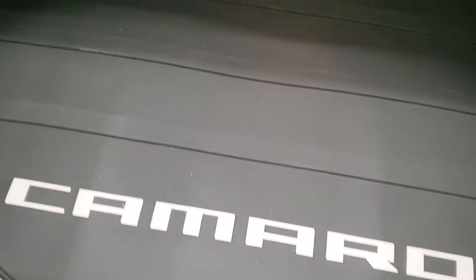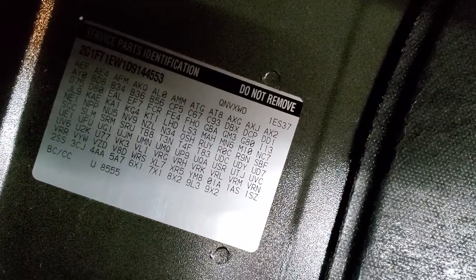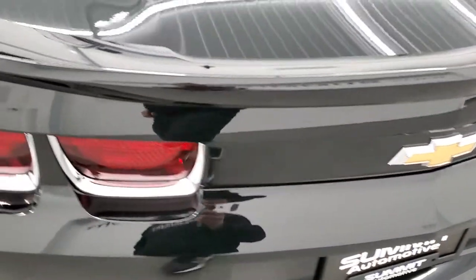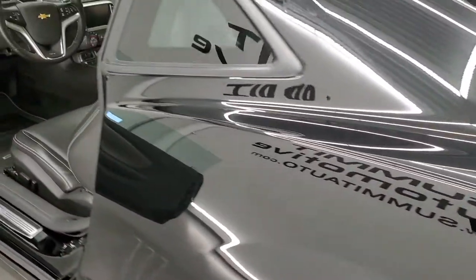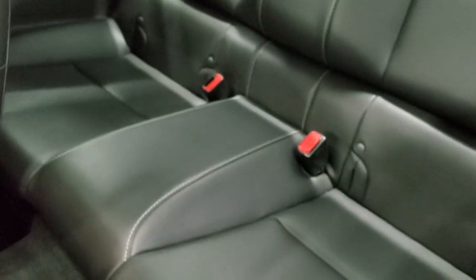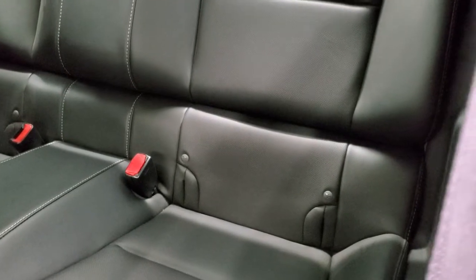I'm going to show you the trunk while we're up here. It has a nice all-weather Camaro floor mat back here, and this is where your RPO codes are on your Camaros — feel free to pause and take a look at those, but it definitely is a 2SS. It also comes with some license plate brackets. The back seats are in excellent shape — no rips or tears back there — and it does have the LATCH child safety system.